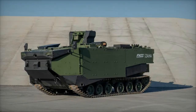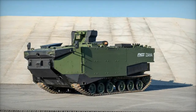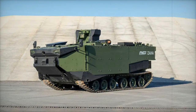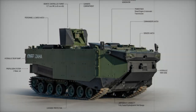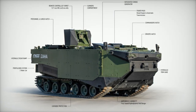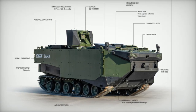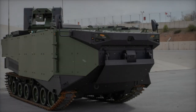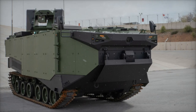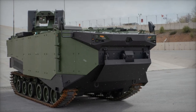While the Zaha excels in amphibious operations, it is also designed to function effectively as a combat vehicle once ashore. In ground-based missions, it can support marine units as a fully capable armored combat vehicle, operating alongside other military assets in combat zones. Its modular design also allows for the development of different variants, such as command and recovery vehicles, further enhancing its versatility.